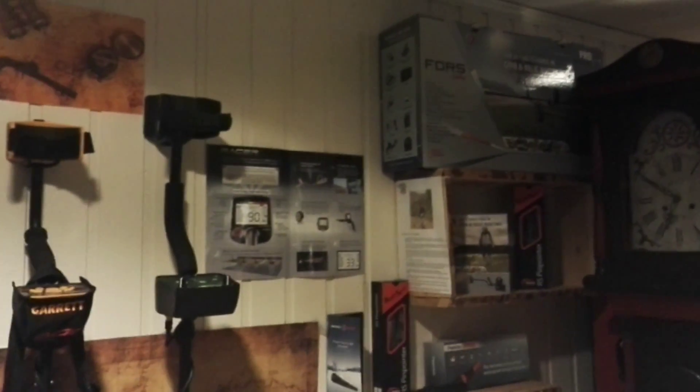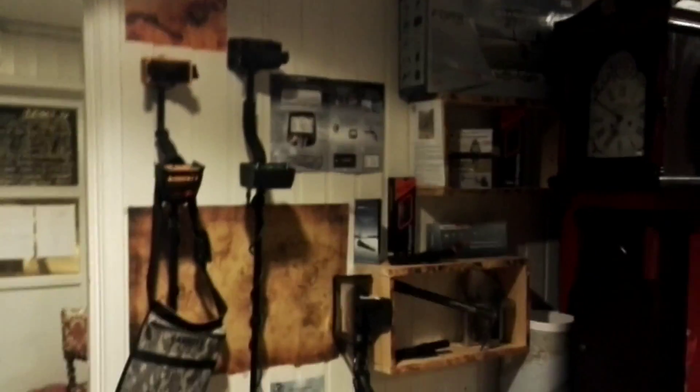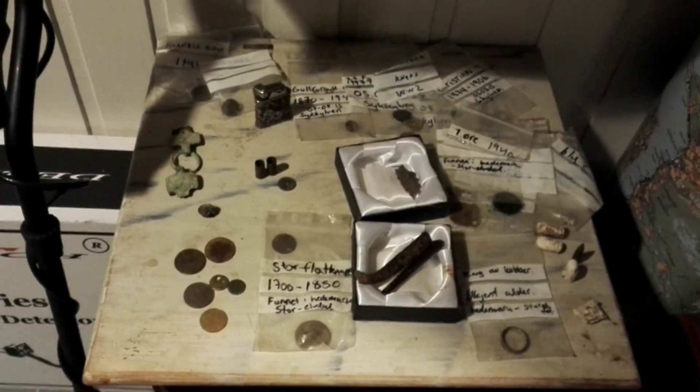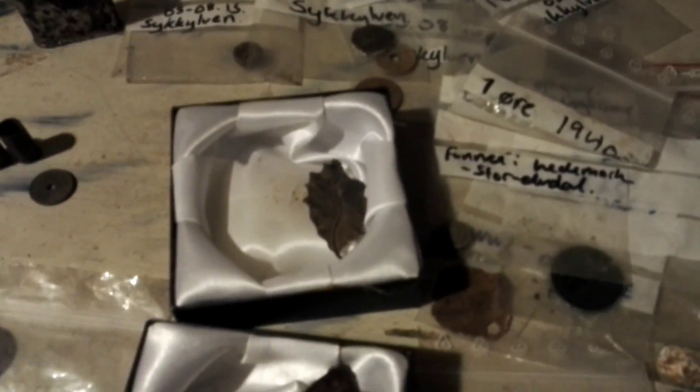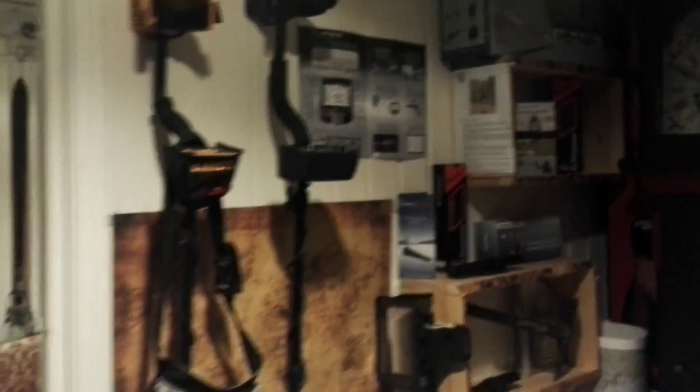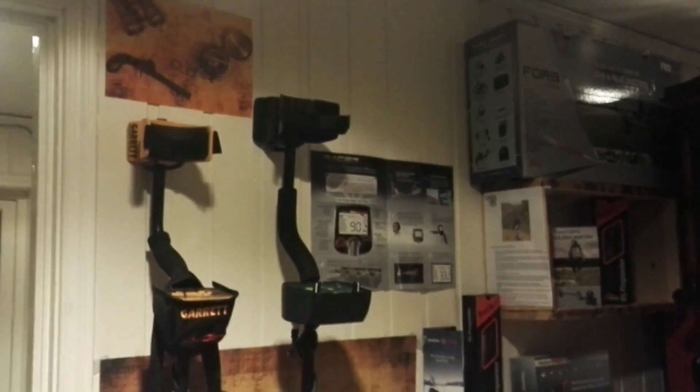We also sell metal detectors. Everybody who works here is really fond of the hobby and we like going out treasure hunting. We have a display of the stuff we found — like a 1700s knife, silver jewelry, an old buckle from the 1700s. A lot of cool stuff. And you'll probably see me walking around with a metal detector eventually on the vlog.